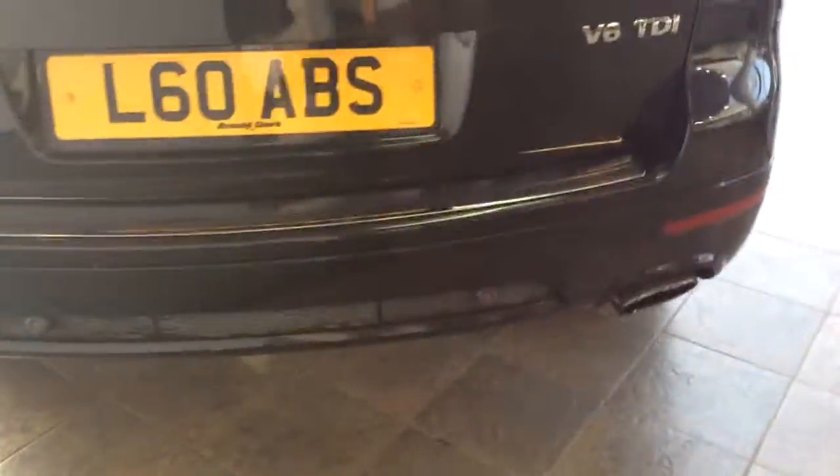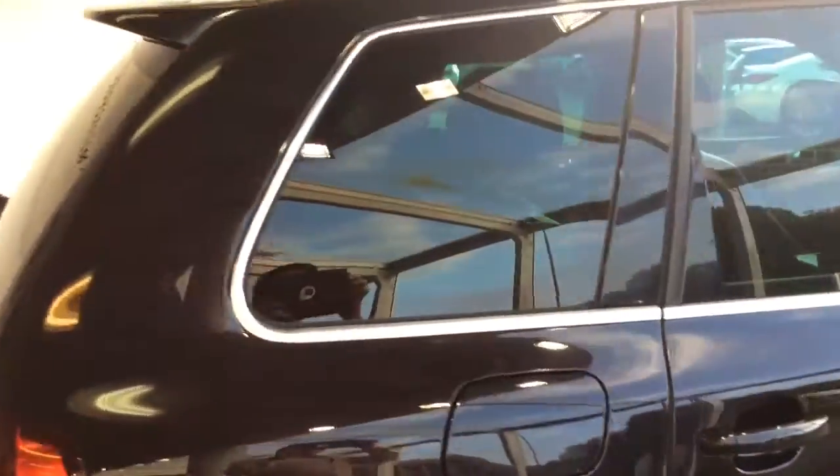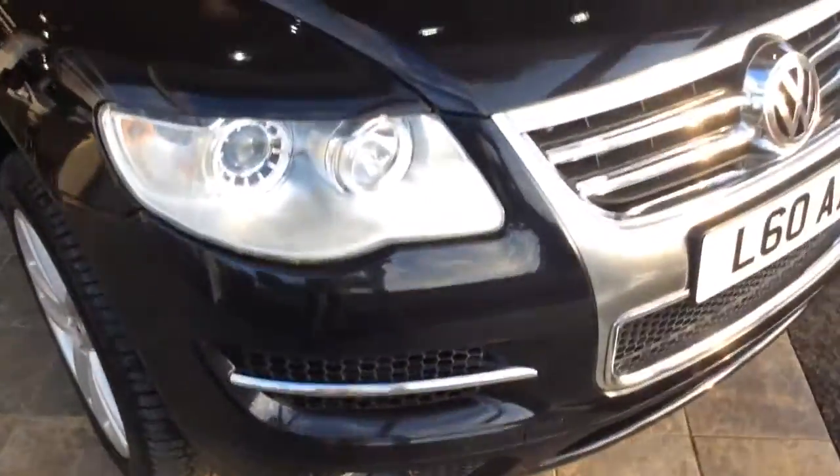You've got rear parking sensors there. The private plate is not coming with the car. You've got rear privacy glass there. You've got the tow bar and roof bars, which are optional extras. Electric folding door mirrors are there. Body colour bumpers, and front parking sensors as well.